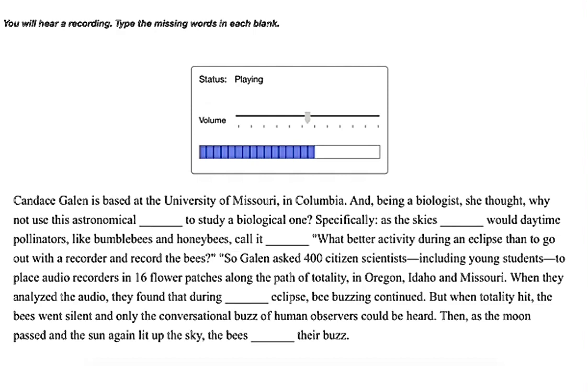When they analyzed the audio, they found that during partial eclipse bee buzzing continued. But when totality hit, the bees went silent and only the conversational buzz of human observers could be heard. Then, as the moon passed and the sun again lit up the sky, the bees regained their buzz.